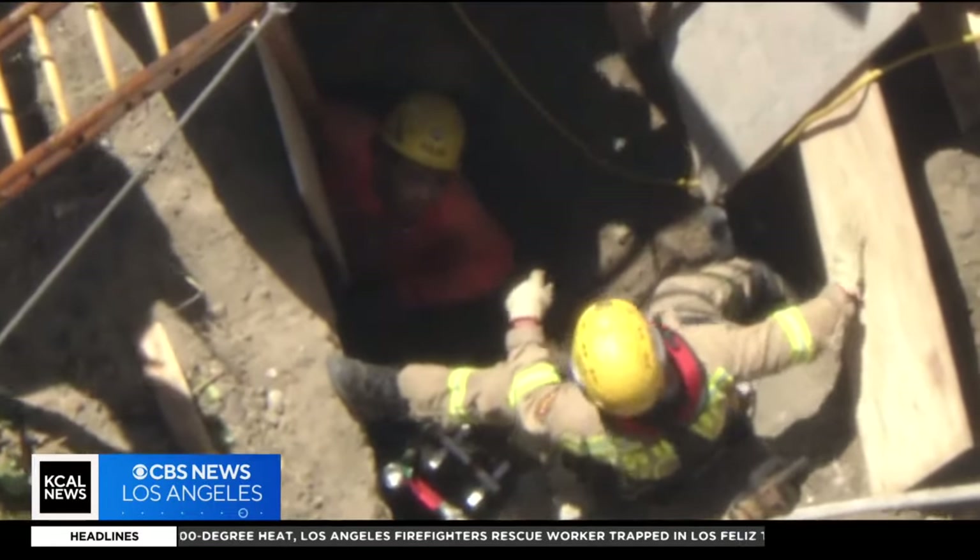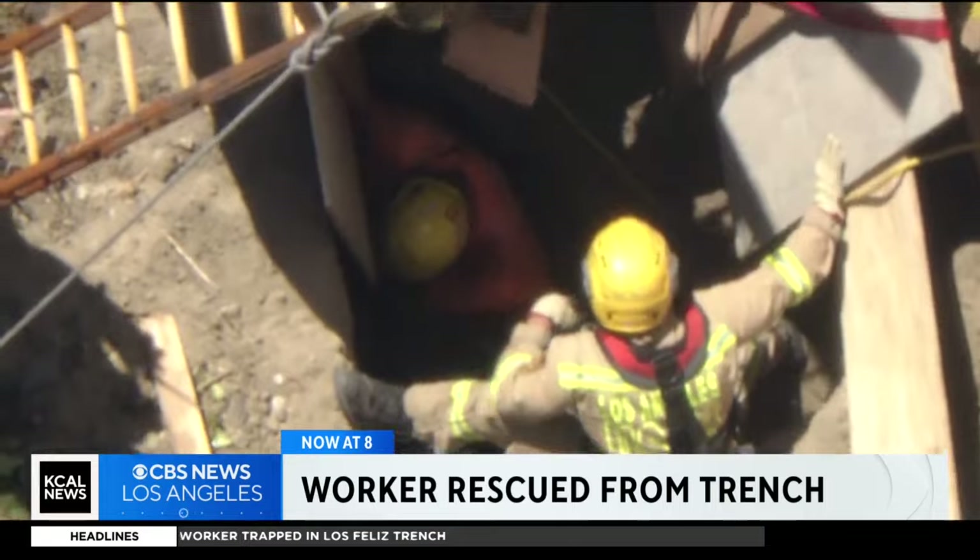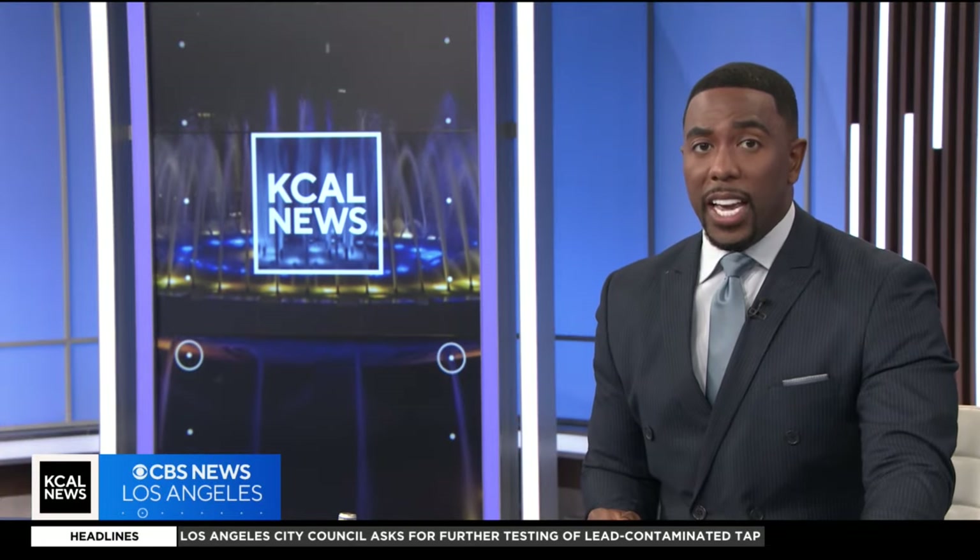A construction worker was rescued in Los Feliz after being trapped in a trench for hours. Firefighters worked throughout the day trying to pull the man to safety. KCAL News reporter Lauren Posen is live tonight with more.